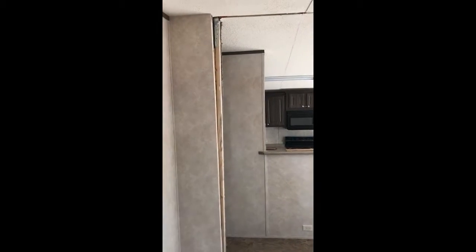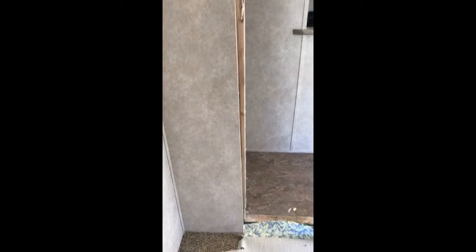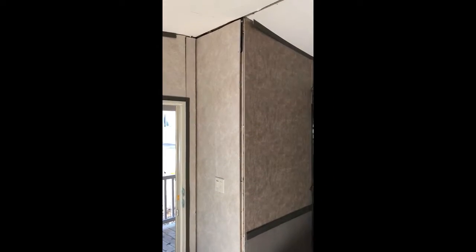This is one of the other bedrooms and again you can see that the window is in the middle of the wall. This is the wall on the left side of the opening from the living room going into the kitchen — you can see that the overlap at the top is about an inch and a half compared to the bottom.